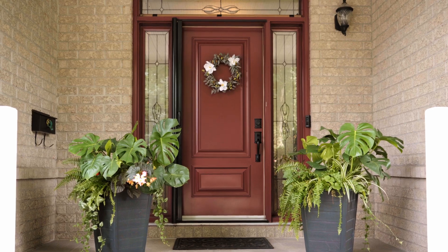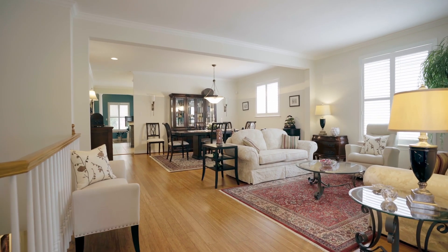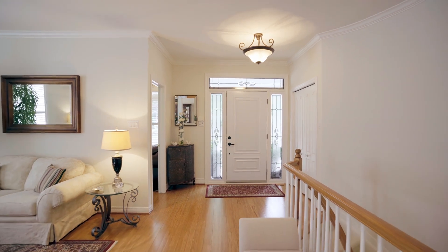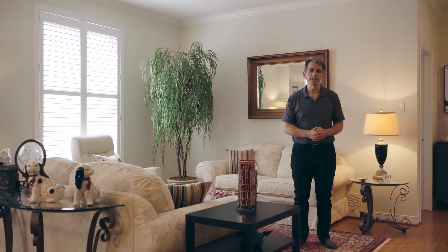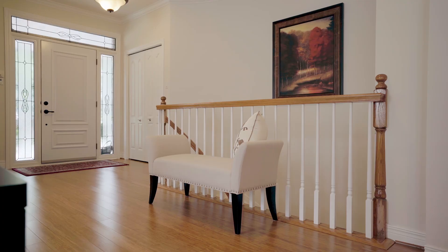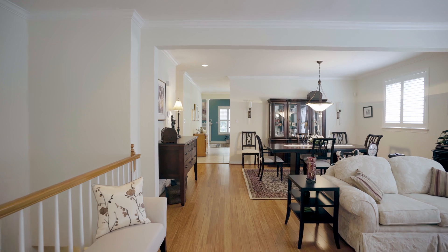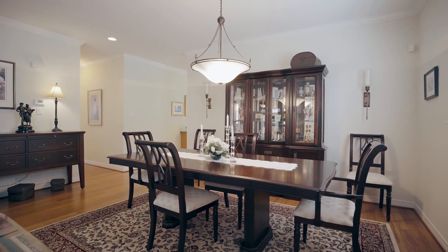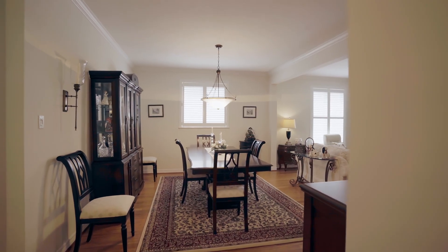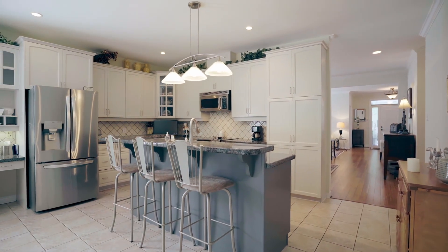Come on in. Walking into the home, we've got this lovely entrance into your living room and dining room with recently updated bamboo flooring. We've got a lovely open concept kitchen with granite countertops in the kitchen, as well as throughout all of the bathrooms.